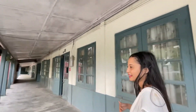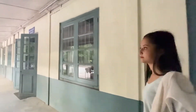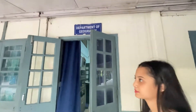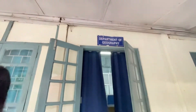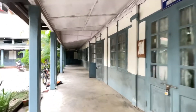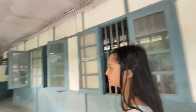Here is the Geography Department. This is the History Department. Actually, maximum departments have now shifted to the new building, but there are also rooms and classes here.